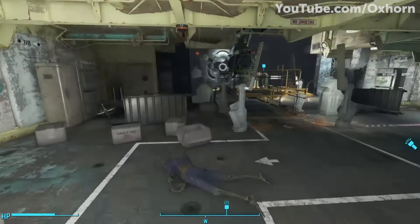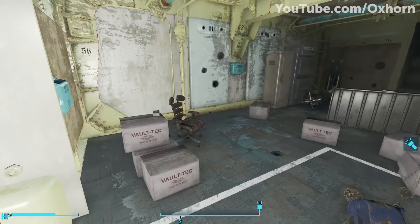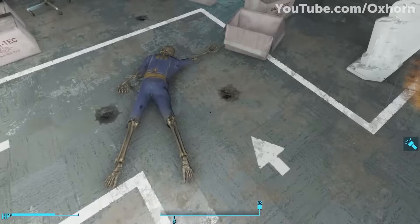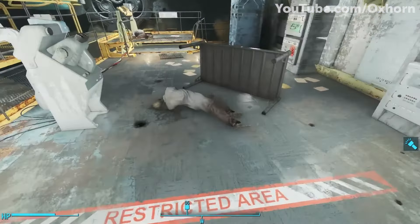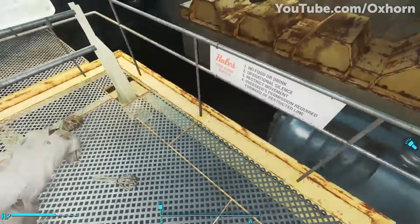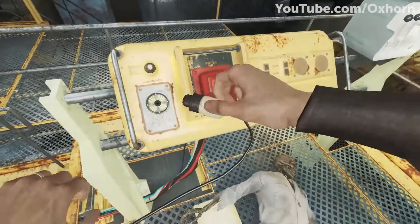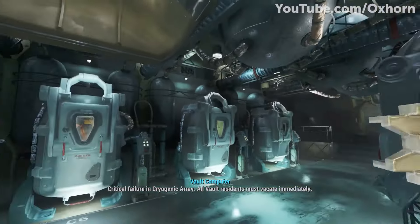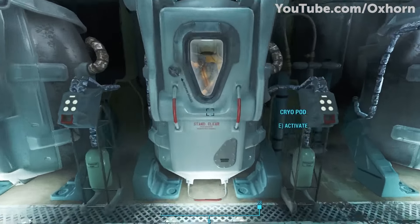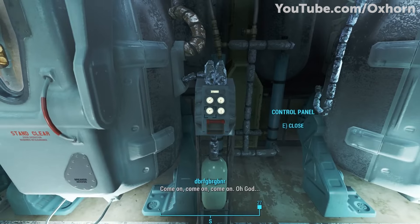The Sole Survivor can read how security demanded that the Overseer allow them to leave due to their food and resources dwindling. The Overseer refused, demanding that they wait until they received the all-clear signal. After months of waiting and running out of their limited supplies, the security would revolt against the scientists, leading to a fight where most of them were killed. It's unclear if any of the Vault-Tec staff survived, but the inhabitants would survive for another 200 years in cryogenic sleep — only to be killed years later when the Institute invaded the vault and shut down their life support systems, keeping only the Sole Survivor alive.